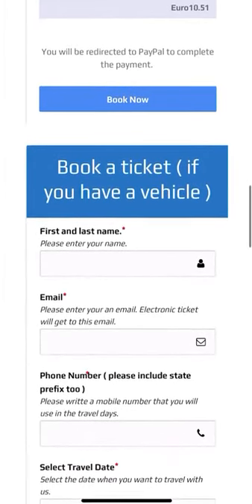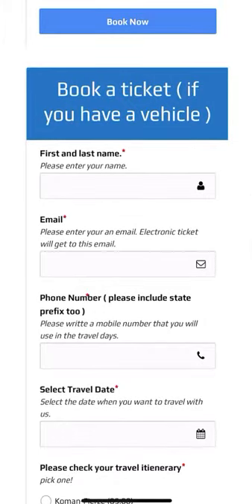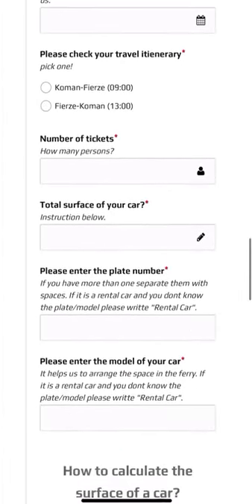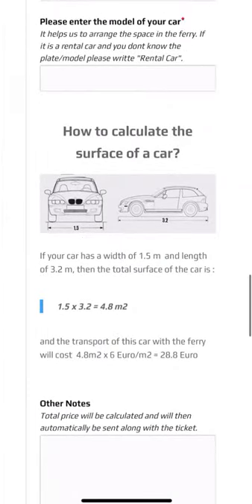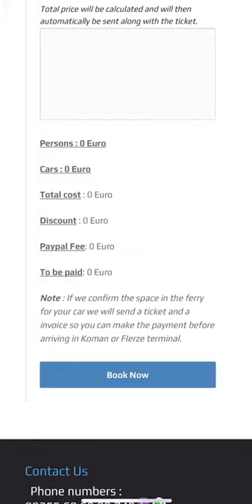Now we have the other option if you have a vehicle. We complete it the same way as the other option. It's very important to enter your plate number and the model of your car — it helps us to arrange the space in our ferry. Here you can also calculate the surface of your car. After completing those, we continue the reservation by clicking 'Book Now'.